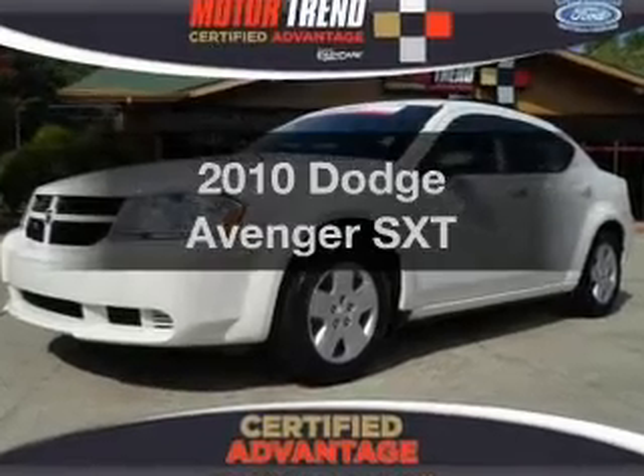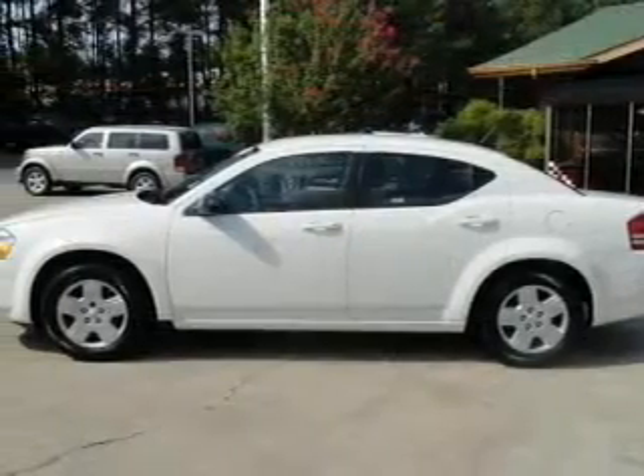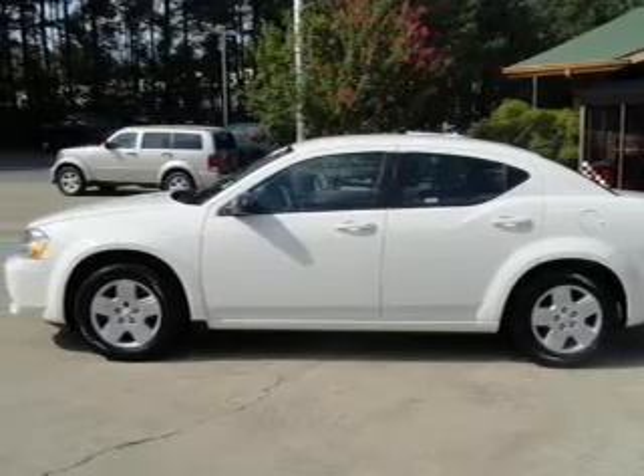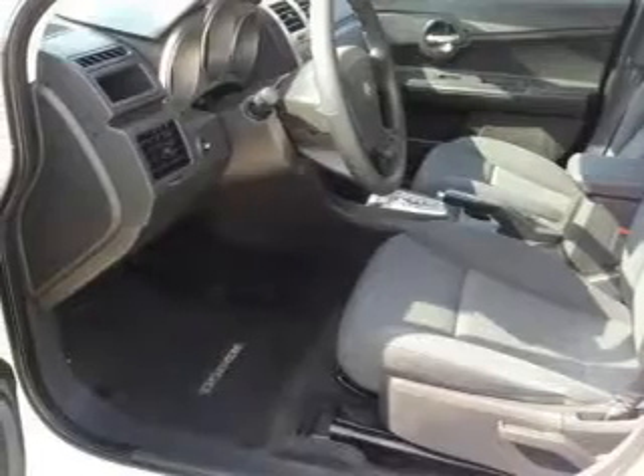Imagine yourself in this 2010 Dodge Avenger. If you're looking for a first-rate auto, this one could be yours today. With an efficient four-cylinder engine that responds smoothly to its automatic transmission, anti-lock brakes help you bring your vehicle to a safe stop.